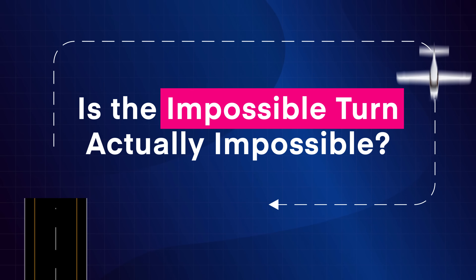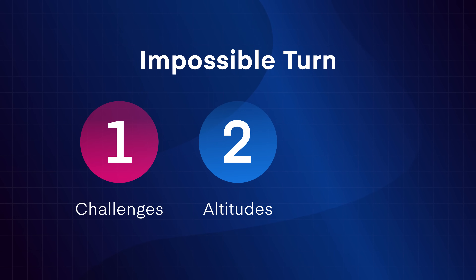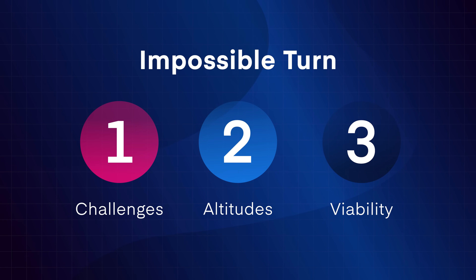Is the impossible turn actually impossible? In this video, we'll break down the factors that make it difficult, what it looks like at different altitudes, and whether it's a viable option in an emergency.